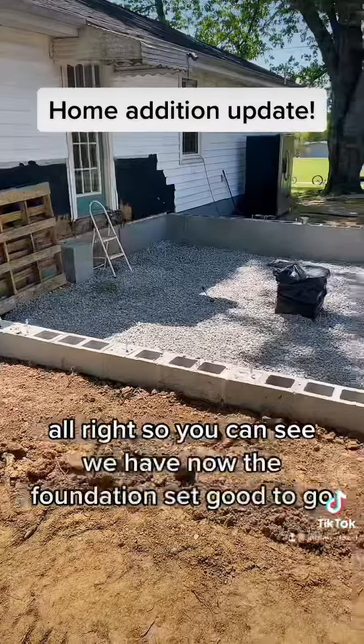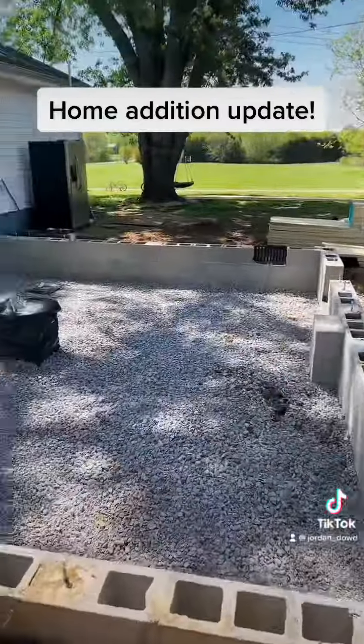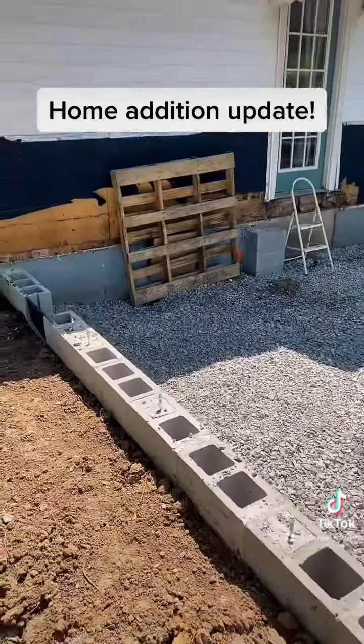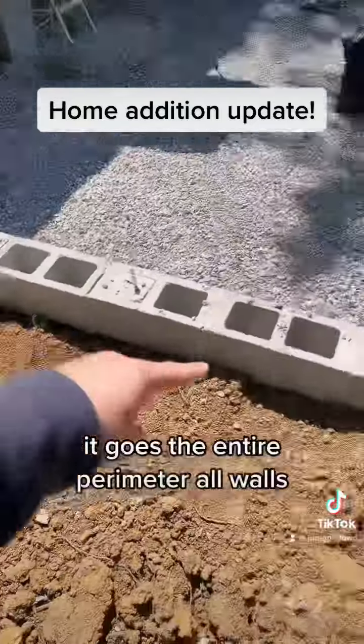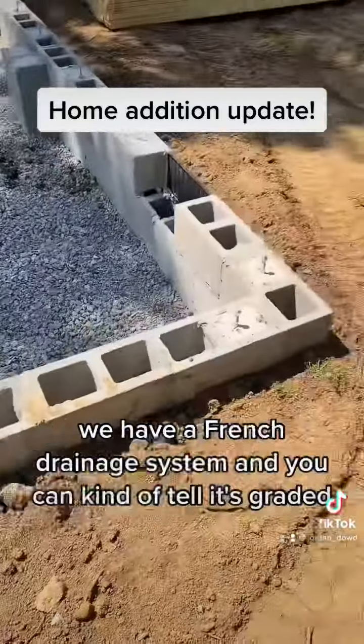You can see we now have the foundation set, good to go. We've got all the gravel filled in along the perimeter — it goes the entire perimeter, all walls.